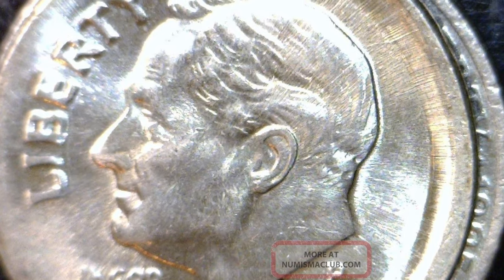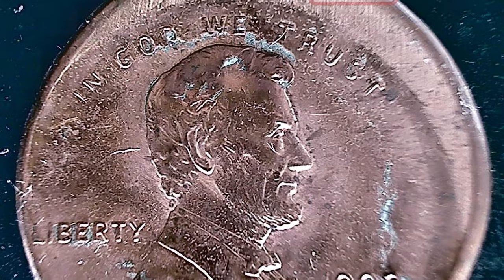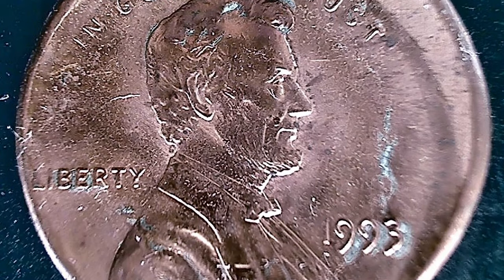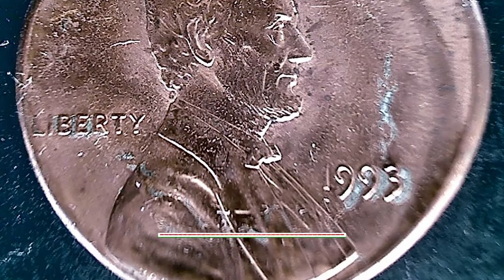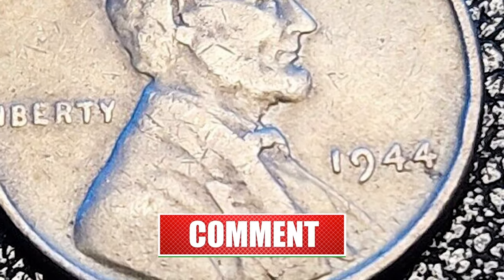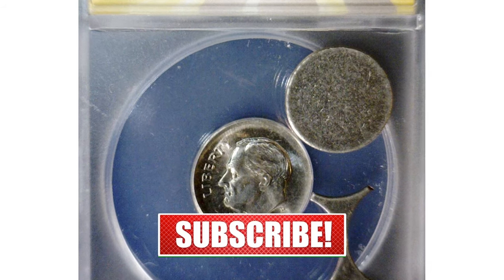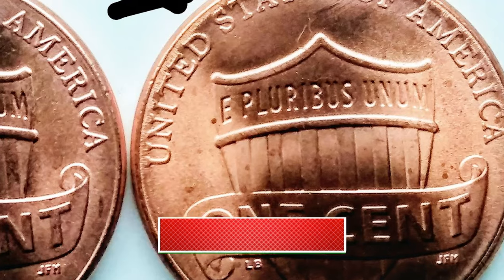As we conclude today's episode on broadstruck coins, I hope you've gained a deeper appreciation for these fascinating mint errors. If you've ever come across a broadstruck or any other error coins, share your experiences in the comments below. Don't forget to like this video, subscribe for more error coins worth money content, and until next time, happy hunting in the world of numismatics.